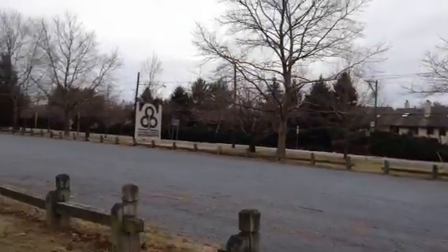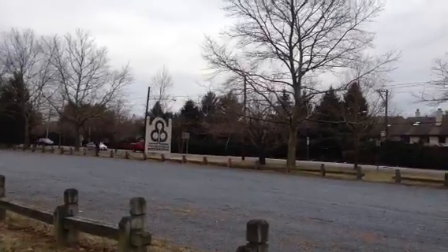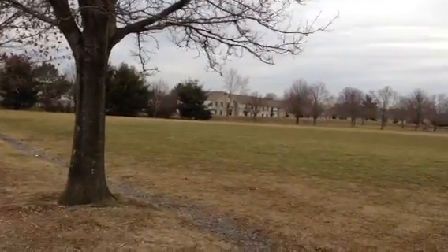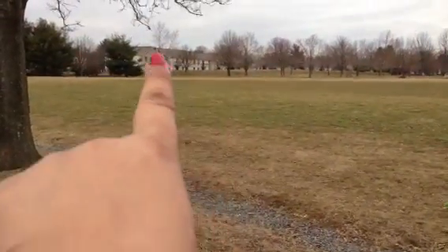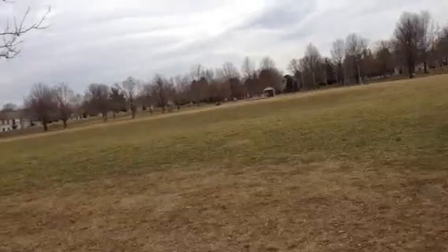This park where I'm standing right now is called Morris Davison Park — it's written on this board. And here you can see our quarters, our houses where we live on that side. Those small huts, like dollhouses.